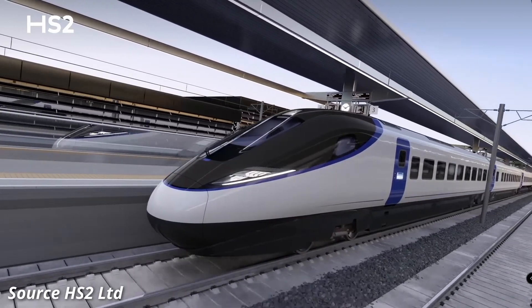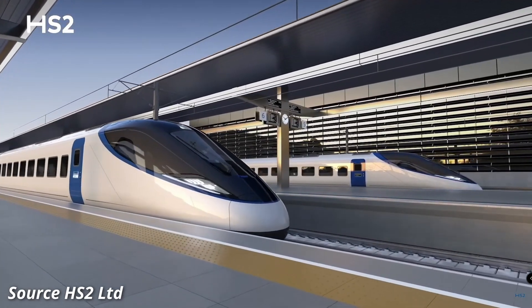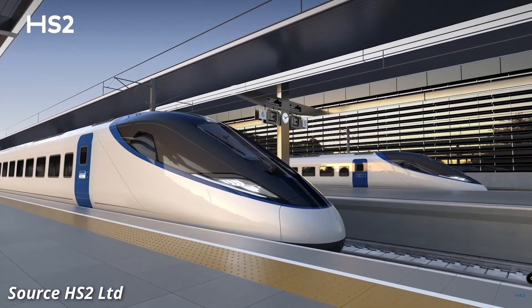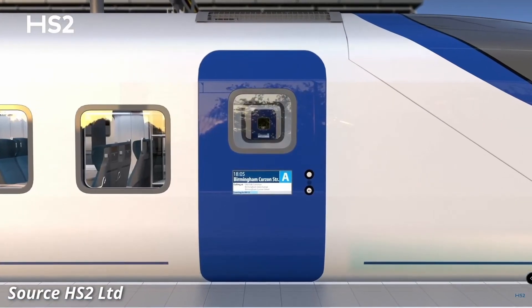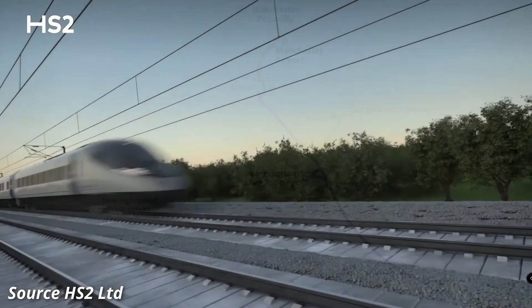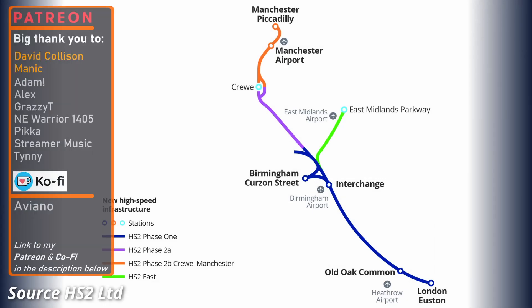Today's video is the first in a three-part HS2 mini-series that I'm calling HS2 What, Where and Why, in which I'll hopefully explain all you need to know about the project. In this first episode, we'll be taking a look at what HS2 actually is, and I'll be giving you an overview of the project as a whole. I'll be sticking to the sections of HS2 that are either under construction, or for which plans have progressed, or are currently progressing through Parliament, and as such are likely to go ahead.